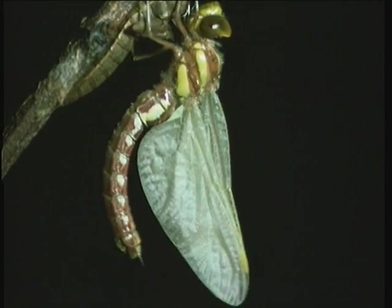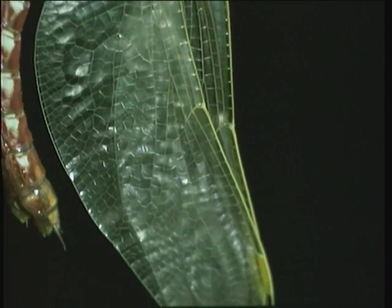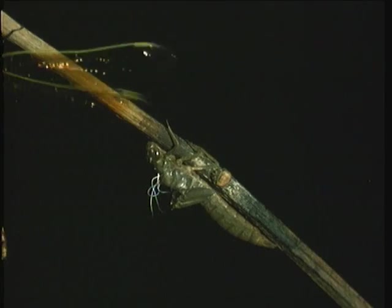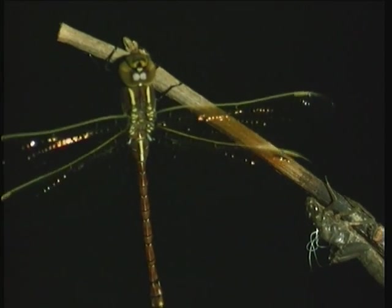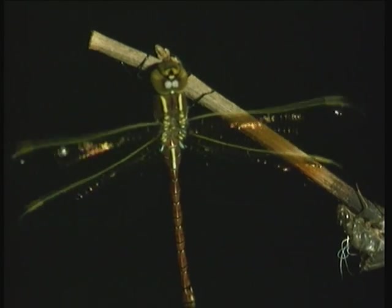By the time the sun comes up, the dragonfly will be ready to fly out and join other members of its family into the world above the water, where it will soon prove itself a master of the sky, catching mosquitoes and other small insects on the wing, eventually finding a mate and starting the whole process all over again.